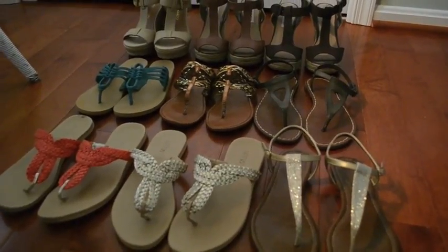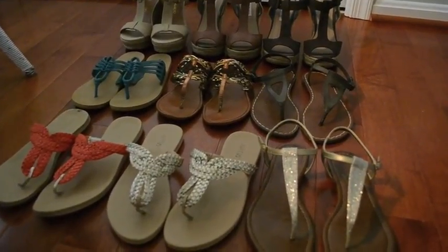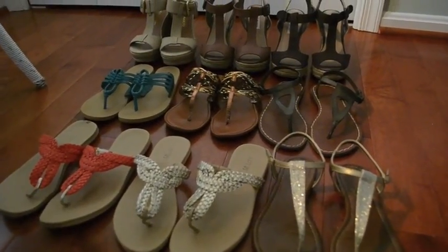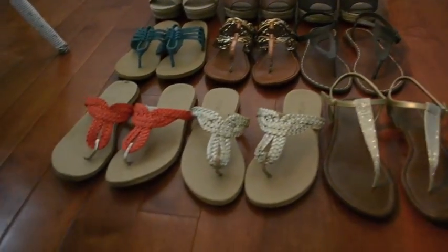Here we have my main summer shoe collection. These are my favorites and my most worn shoes this summer. I'll start off with this first row here.